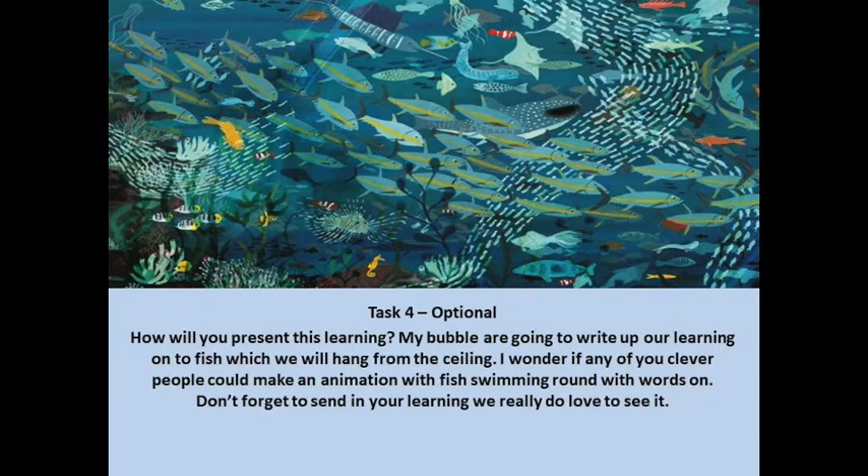Now the final part of the challenge, for those of you who have time to do it — this is an optional challenge — is how you can present your learning. My bubble are going to write up their learning onto a fish and then we're going to hang them from the ceiling, so we're going to have them swimming around the classroom. Obviously you can't all do that, but that's just an idea of how you might present it if you wanted to. Lots of opportunity for artwork, hopefully, for those of you who enjoy that. And if you haven't got time and your families are busy, that's absolutely fine. If you've done your writing, that's brilliant. Well done.